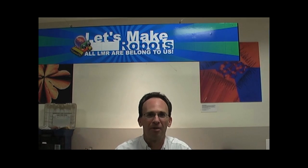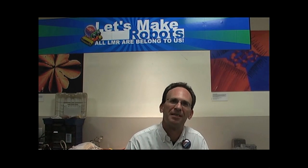Hi, I'm John from the community here at Maker Faire in New York. I'm obviously at the LMR table and here from the local community. I'd like to say hi.